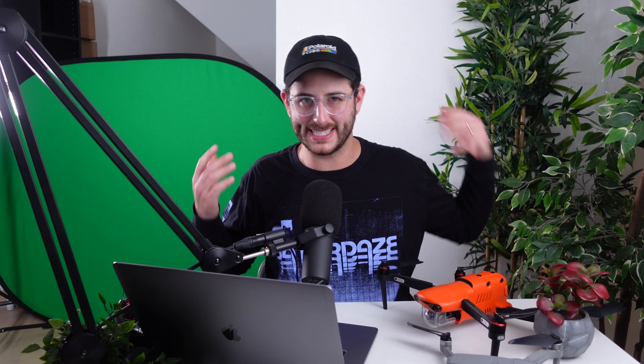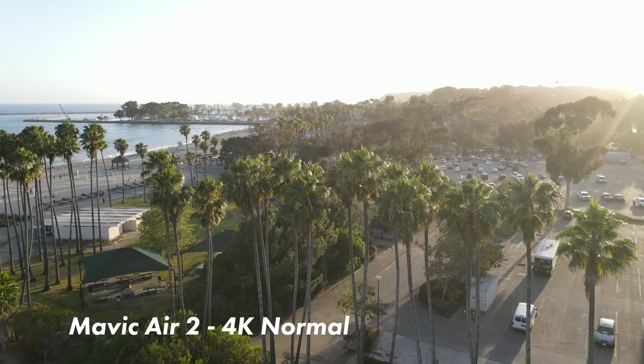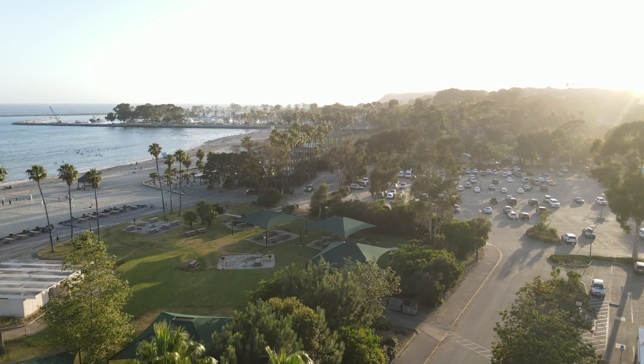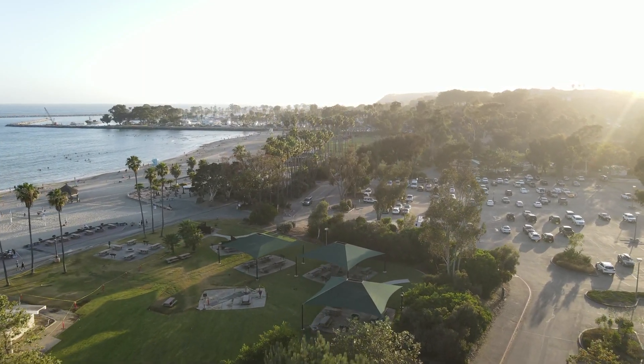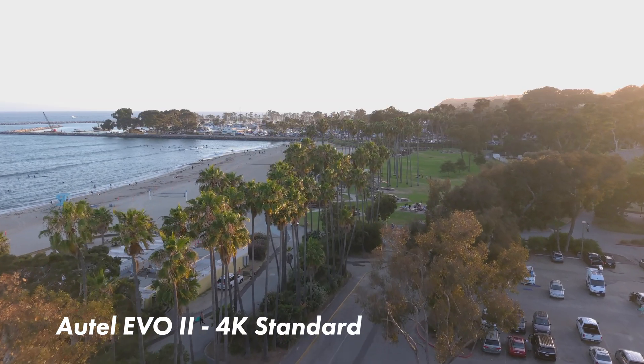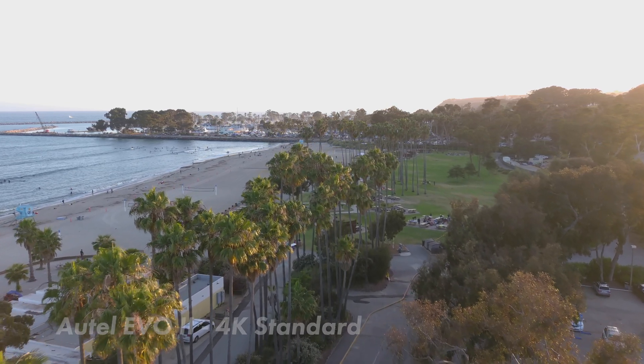All the footage you see in this video was shot in standard mode. I wasn't shooting in any log format or in the higher resolution format on the Autel. This is straight out of the box, normal, standard picture profiles with no settings adjusted. I did shoot manual exposure, but that gives us the best idea of what both of these drones are capable of straight out of the box.